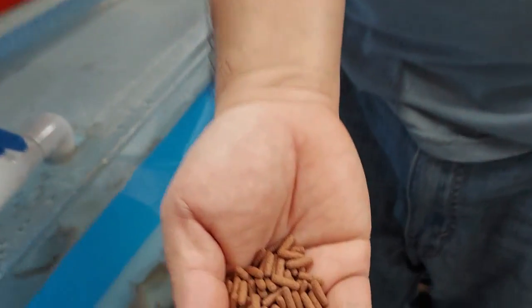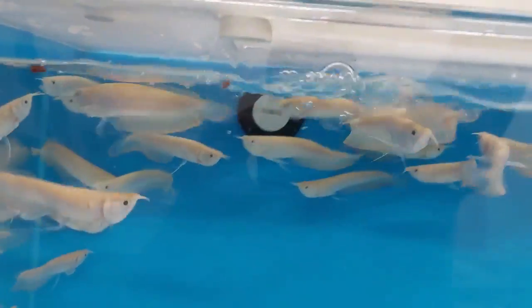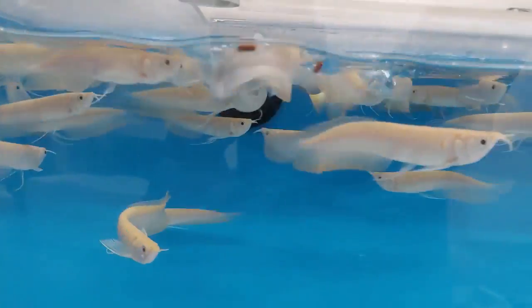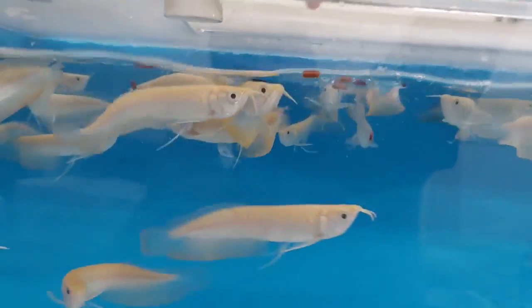We're going to feed these albino silver arowana now. We know they're carnivorous fish and I typically don't use pellet food on carnivorous fish. But when these first came in I wasn't prepared with food and I had a bunch of this Hikari floating sticks. So I gave it to them and they took to it right away. A lot of people like to feed pellet food because of the convenience. Albino silver arowana eating pellet food, which would be a major convenience for everybody at home.